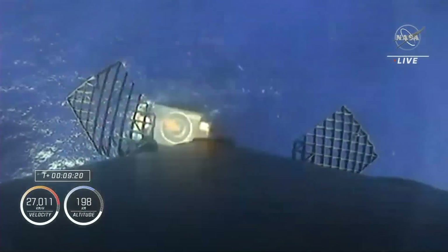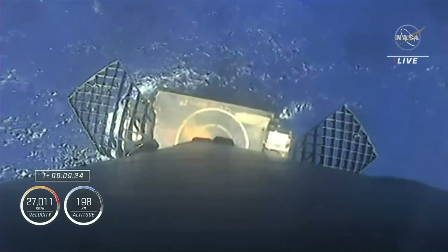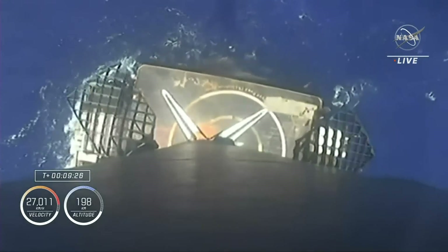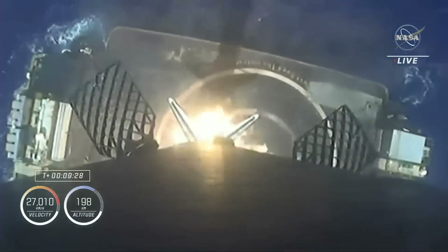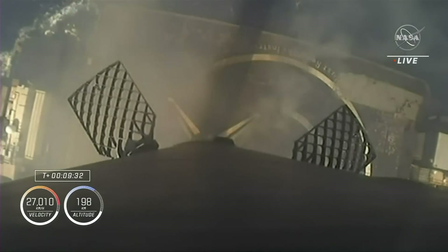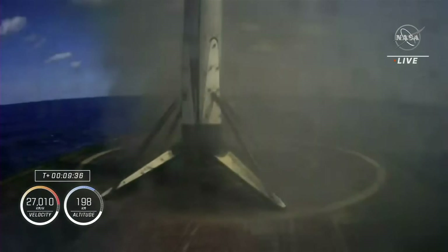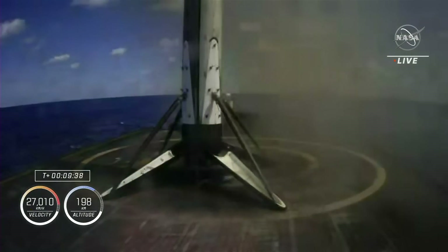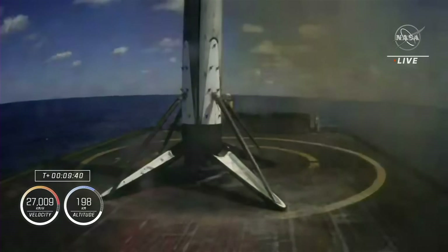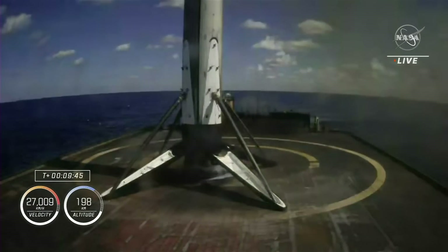We will coast for a few minutes. The drone ship is coming into view as Falcon 9 attempts its landing. Launch escape system disarmed. Stage 1 landing leg deploy. Those landing legs have now deployed. Falcon 9 has landed on our drone ship, Just Read the Instructions, parked off the coast of Florida.